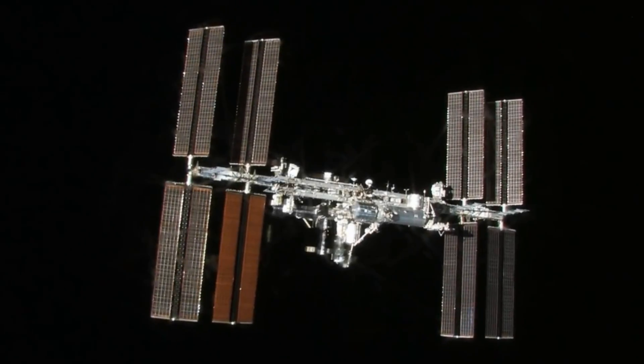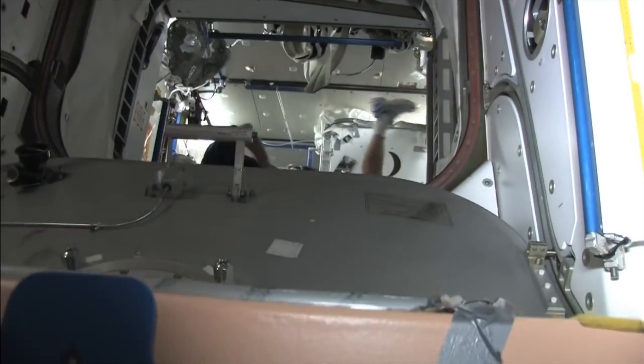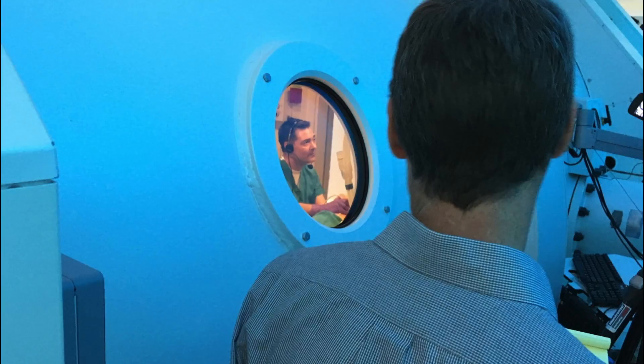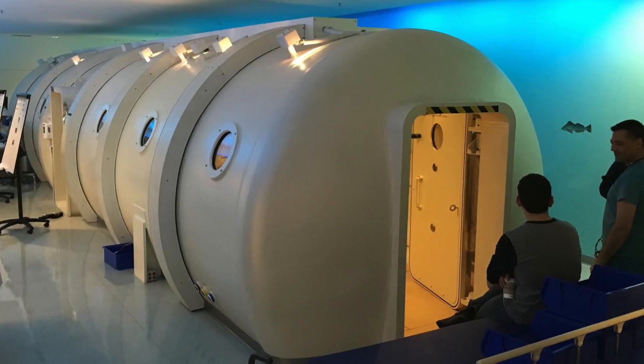But research indicates relatively higher levels of carbon dioxide, such as found aboard the space station, tend to mask the twinkling artifact, making it much harder to find kidney stones. Preclinical tests in a hyperbaric chamber are underway to determine these effects.